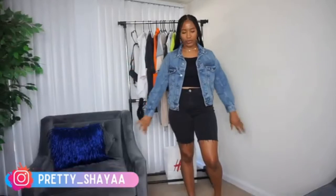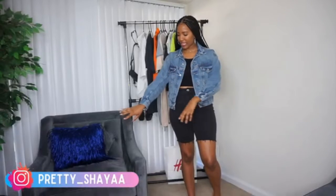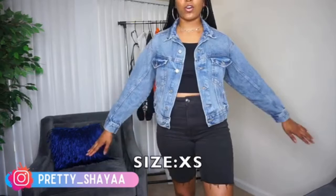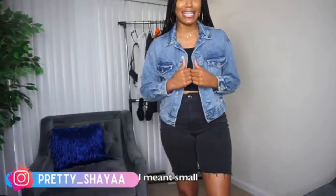I also found this other jacket. I was so mad they didn't have it in a small, because I have long arms and it's fitting a bit tight on the arm part. They didn't have an extra small either, but I needed the jacket because it was calling my name.